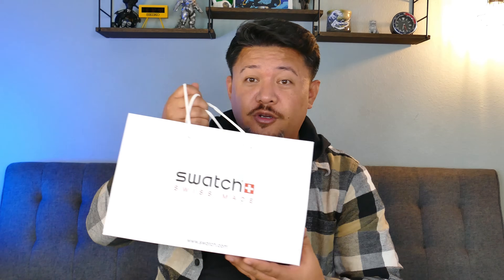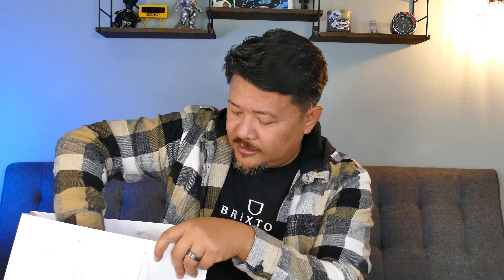Welcome to another episode of On the Wrist from Off the Cuff. We have a really special review — it's from the Swatch Group, the first big surprise drop of the year: the all-black everything Ocean of Storms bioceramic Scuba 50 Fathoms watch.